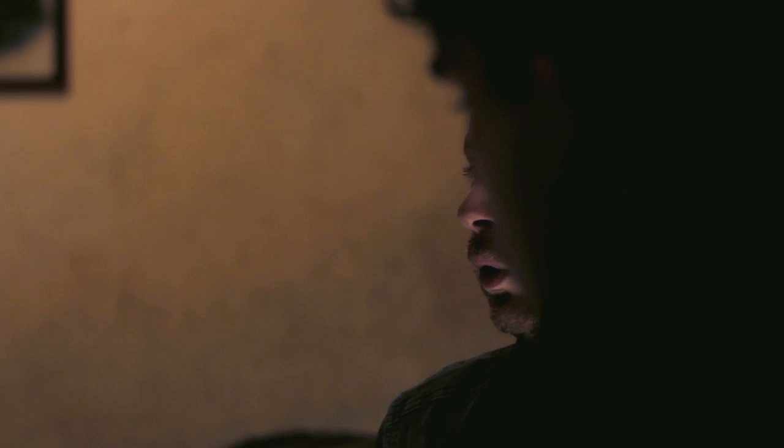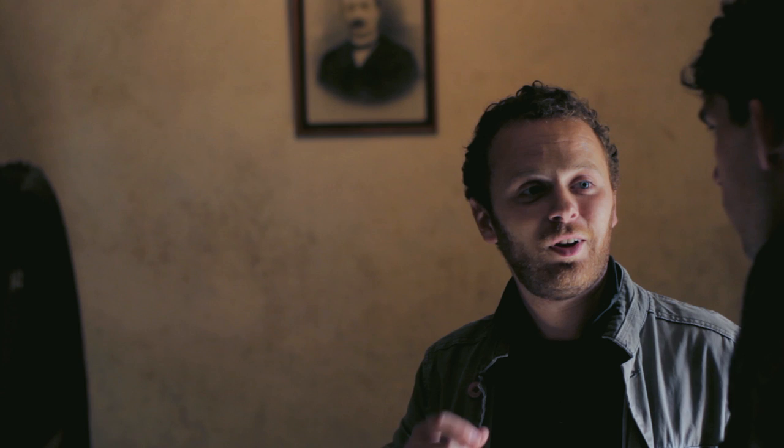Those barrels were bought by Léon at the beginning of the 20th century, and now we use them for our Calvados blend called 'Vénérable.' Each year we do our own recipe to try to keep the same taste as the year before — we want good regularity in taste.